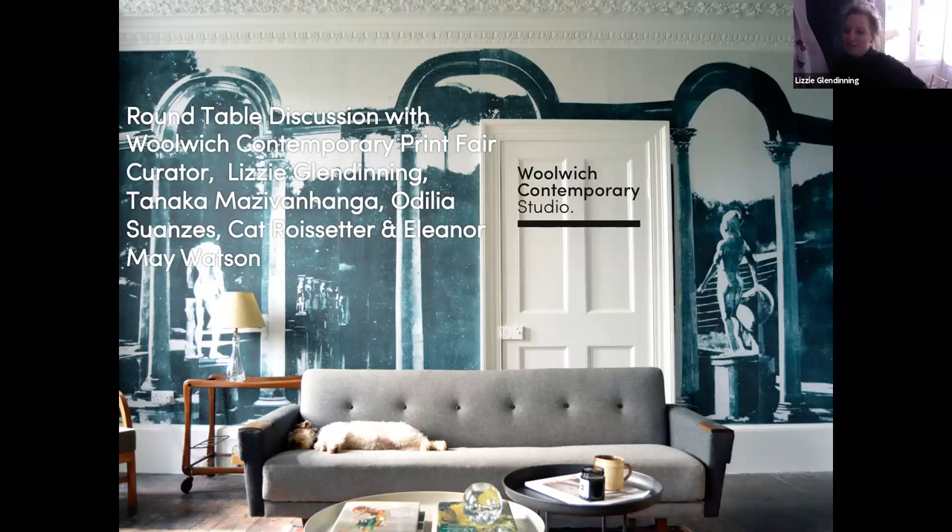We've got Eleanor May Watson, Tanaka Matsubanga, Adelia Swanzez and Kat Rossiter here this morning. We're going to discuss their patterns individually, and also their journeys going from fine artist to designer, their practice as artists, and reimagining the interior — especially this year when it's been so pertinent, with lots of us having to re-navigate the living and work space.